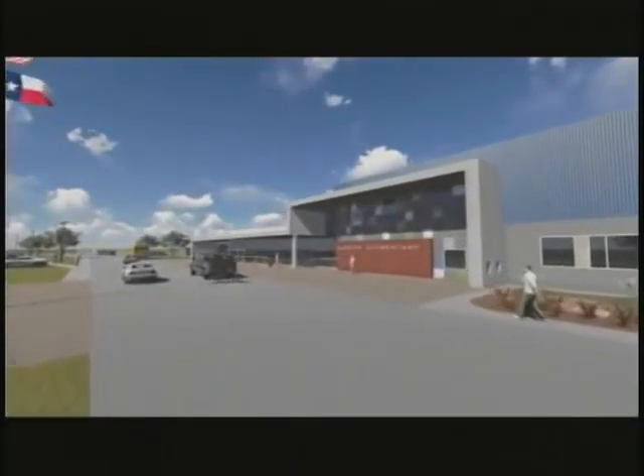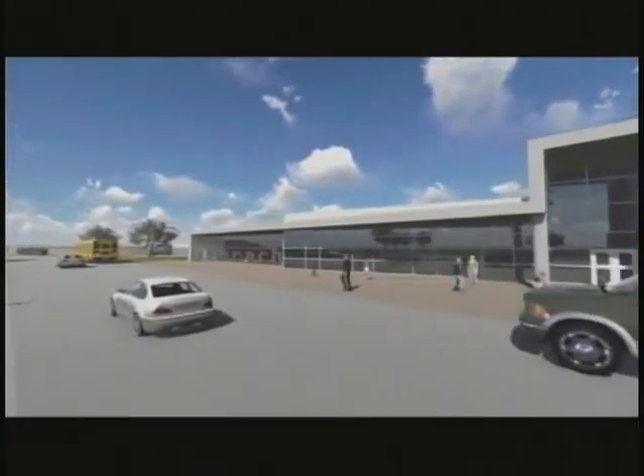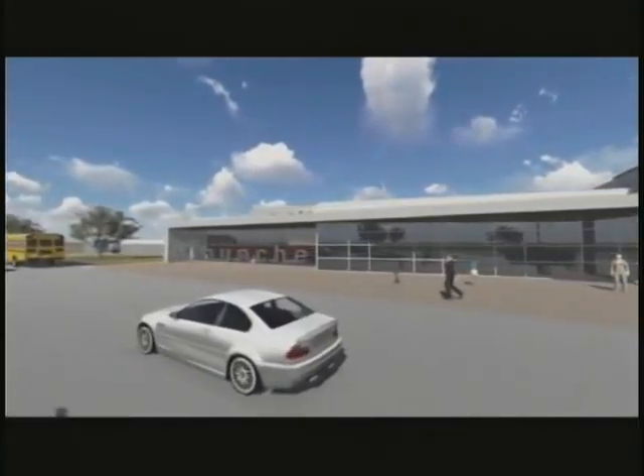The Midland School District will also have some new additions as part of its $163 million bond. The MISD board has approved plans for the new Bunch Elementary and the new Southwest and Northwest Elementary Schools. For the full-length animations of the new schools, you can go to our website at CBS7.com.